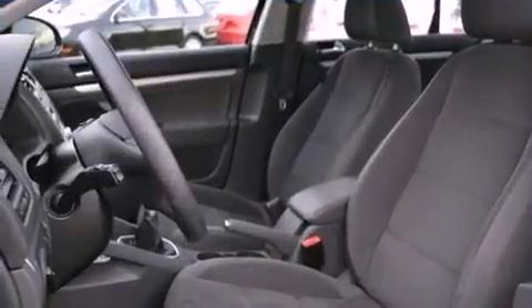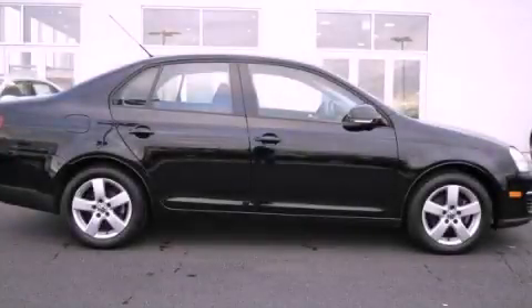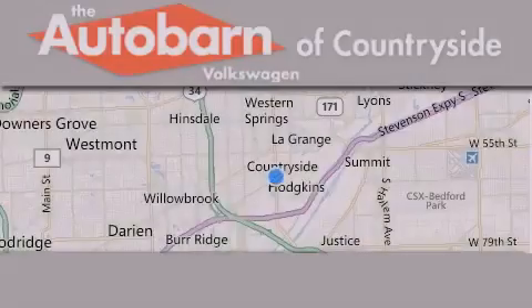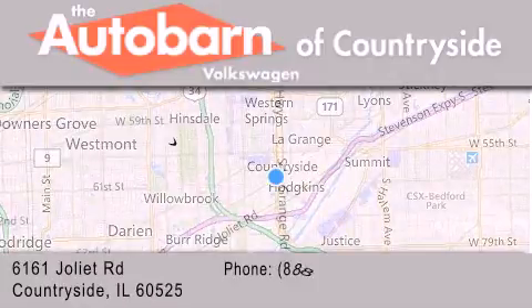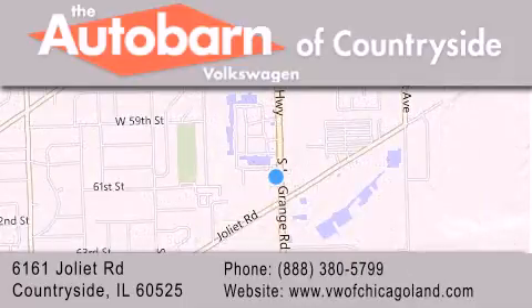We hope you found this video informative. Please contact us today. Thank you for considering Autobahn Volkswagen of Countryside for your next new or pre-owned vehicle. We are conveniently located at 6161 Joliet Road in Countryside. We look forward to serving you.